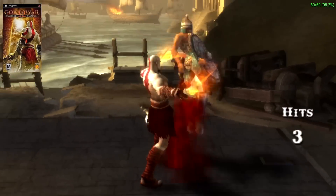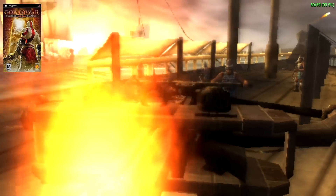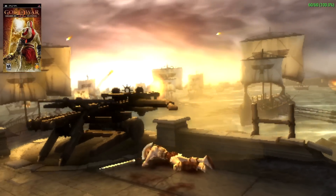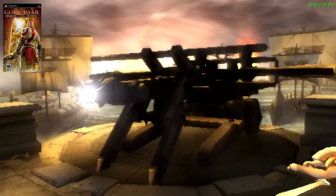Next up we have God of War Chains of Olympus, and it's doing a good job, but there are a lot of slowdowns. As soon as we get more characters on screen, it's going to slow down tremendously. Even with Frame Skip on — which I personally hate — we're still going to get some dips. It all comes down to the optimization of the PPSSPP emulator.